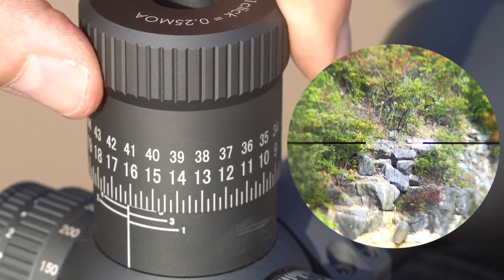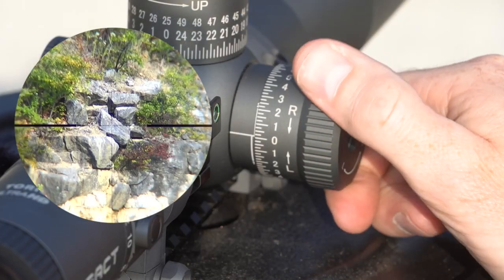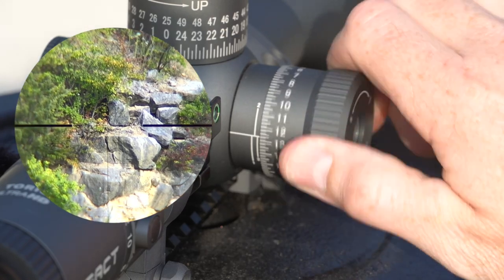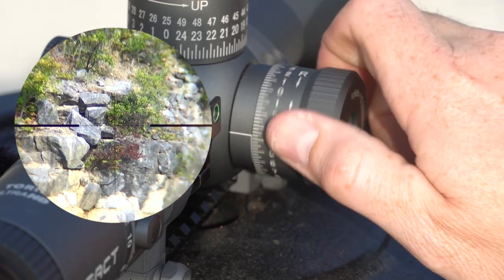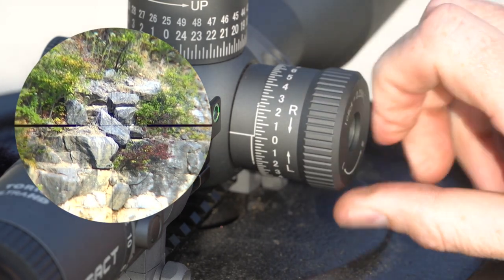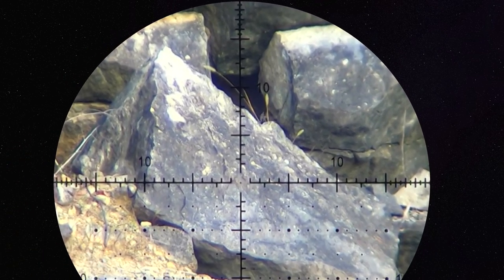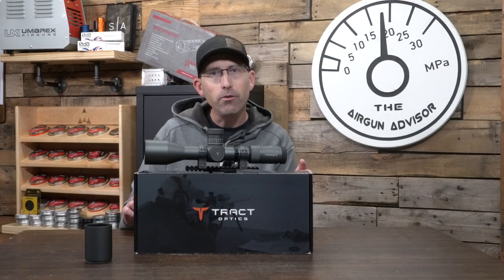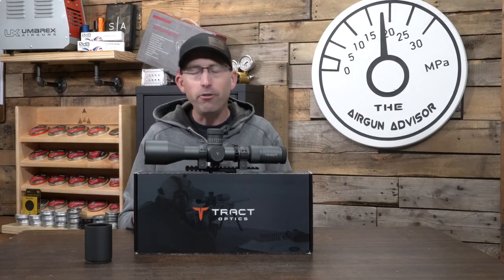As we watch this reticle return to zero over and over again, as we go up and down, left and right, let's talk about some of the other features. This reticle is etched in the glass and broken down into 1 MOA increments. With slightly larger hash marks, you'll also notice 5 MOA as well as 10 MOA increments in those horizontal and vertical crosshairs. The uppermost vertical crosshairs and extreme edges of the horizontal crosshairs also have 0.5 MOA broken down in there.